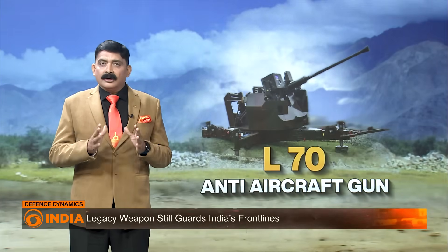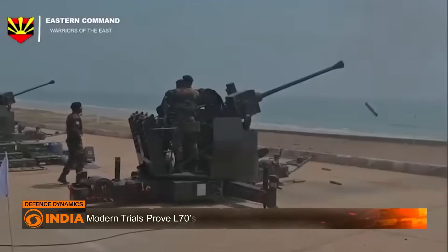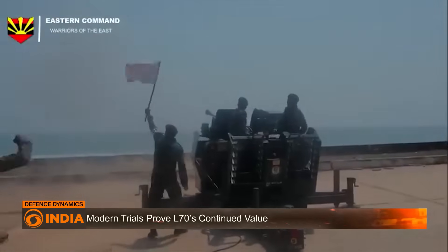Outdated? Not quite. The L-70 is one of those rare systems where old steel meets new circuits. It may not make headlines for the future, but it is still securing the present.